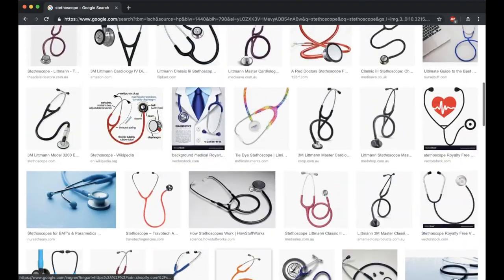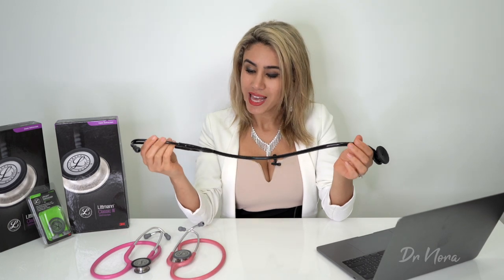I opted for the all-black appearance; however, you can go for a multitude of colours — you can even get a multi-coloured rainbow effect stethoscope. But all good things must come to an end, and this stethoscope did only last me six years. With repeated use, the tubing actually started to break, as you can see.